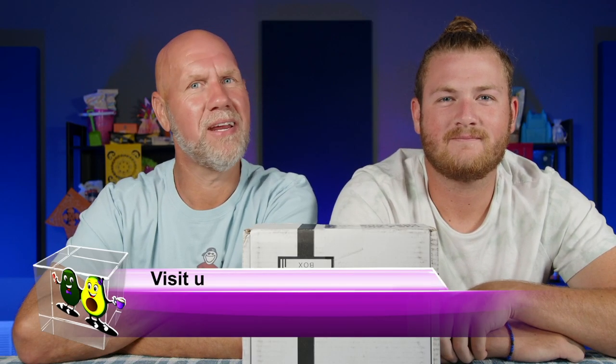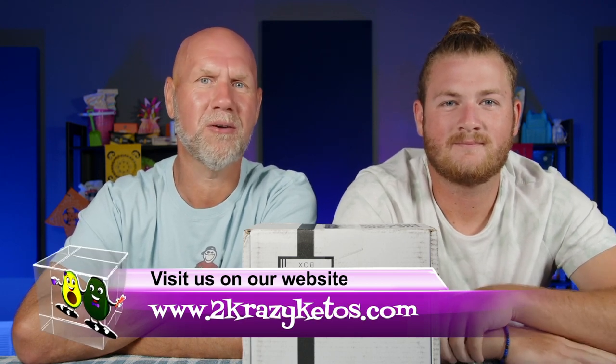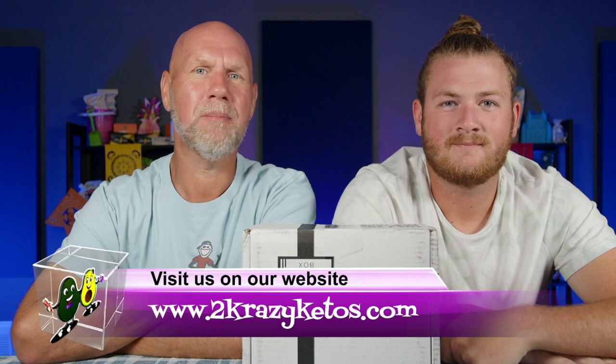Hey, what's up, family? I'm Joe. And I'm Anthony. And this is 2 Crazy Ketos. Here on 2 Crazy Ketos, we do different things, like recipe videos and product reviews. We talk about various keto topics. And then every Monday, we go live on Keto on the Couch, where we just kind of talk about what's going on in our lives for the week.